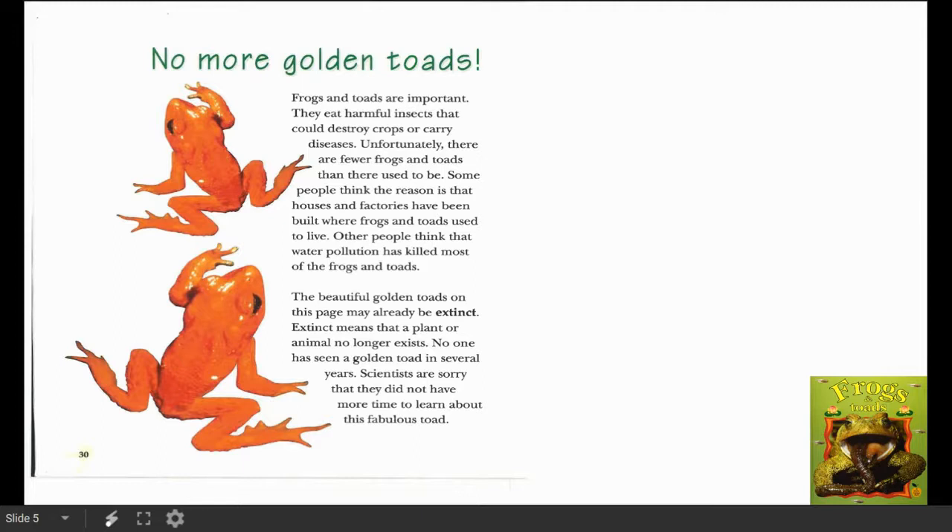I'm looking at the word 'extinct.' It's a bold word and it sounds like it's going to be a really good expert word that I should probably learn. Extinct means — they're going to tell me right here in the text, putting it right in context for me — extinct means that a plant or animal no longer exists. No one has seen a golden toad in several years. That's a shame, they look really cool. Scientists are sorry that they did not have more time to learn about this fabulous toad.